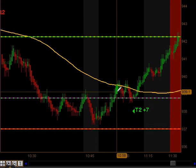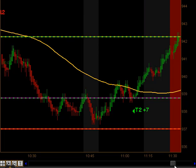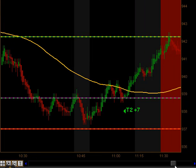Coming off of that bounce, we got a signal to go long and that produced targets 1 and targets 2 to the upside, going into lunch time for 7 additional ticks.